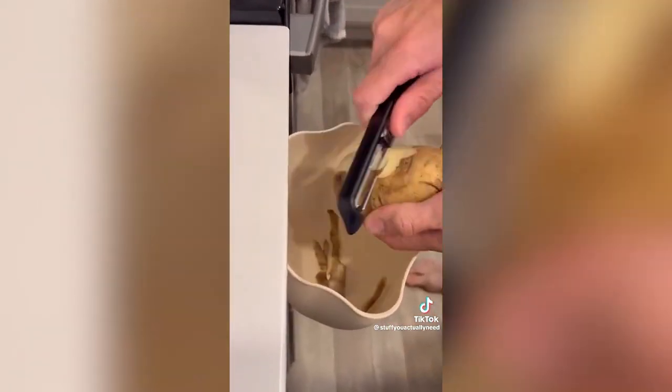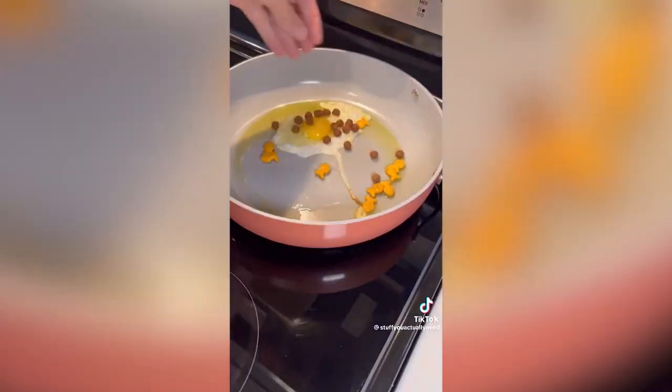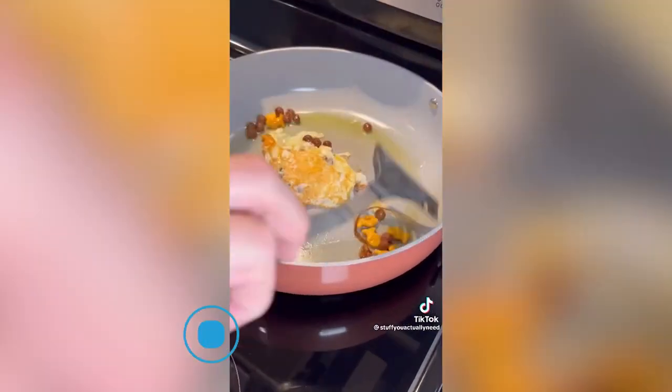Number four is a vegetable peeler that has a sharpening stone in it, so every time you use it, it resharpens itself — this way it can last forever. Number eight is a device that helps prevent kitchen splatter from hot oil while cooking on the stove. Just start cooking your favorite breakfast, place this on top, and you won't have to worry about making a big mess.